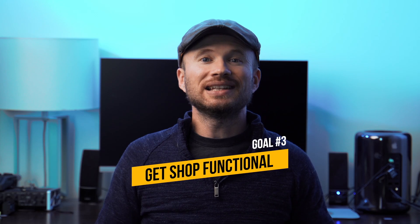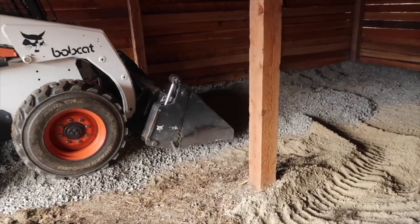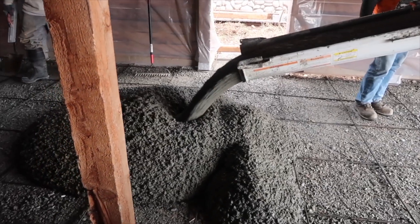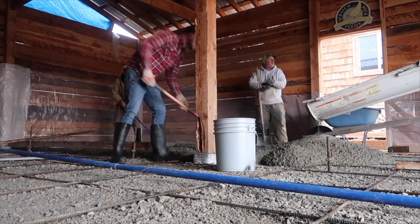Goal number three is getting the shop functional. Last year I made a big push getting my outbuilding cleaned out, organized, and having the floor cemented. This year, the outbuilding is graduating to shop status and I want to have a functional butcher shop in there. In order for that to occur, I need to get the building dried in, insulated, and have a cool room built in there. This goal is going to take a lot of time and resources.